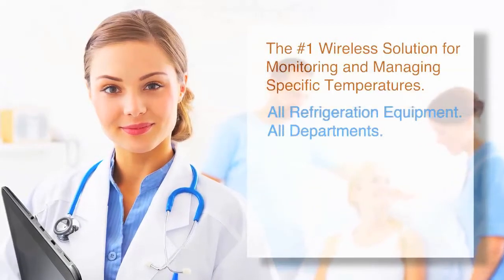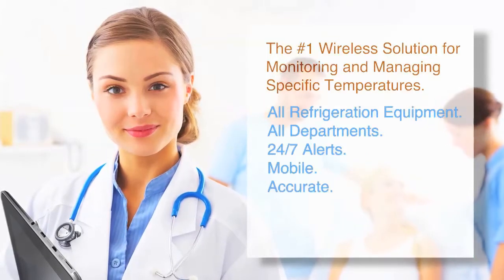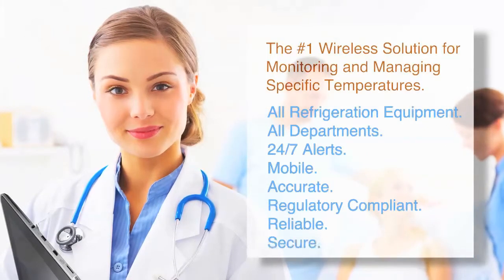All refrigeration equipment, all departments, 24-7 alerts, mobile, accurate, regulatory compliant, reliable, secure.